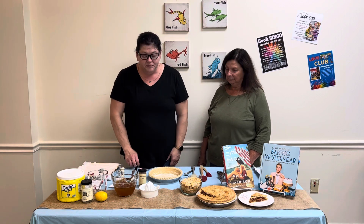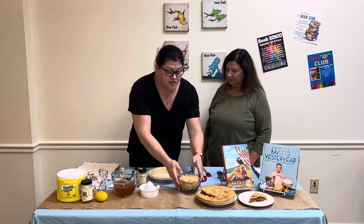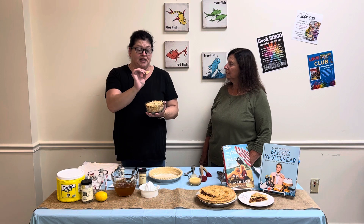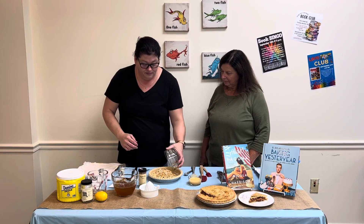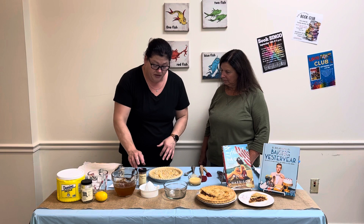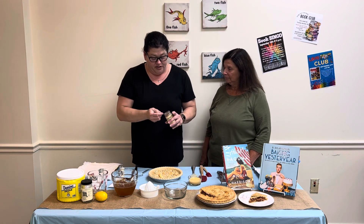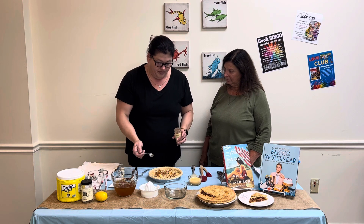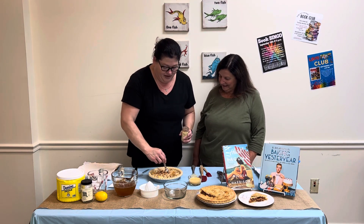After making the syrup, take 40 Ritz crackers — crushed, but leave some bigger chunks along with the more finely crushed ones. Put them in your pie shell and spread evenly. Then take one teaspoon of cinnamon — or apple pie spice works great too — and sprinkle it over the top of the crushed crackers. Give it a little stir to distribute evenly.